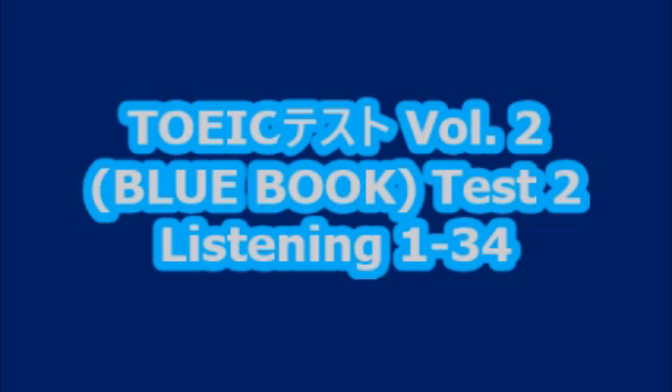Number 30. Why is everyone working so late tonight? A. Sorry, I was stuck in traffic. B. We have a deadline to meet. C. I came late to work too.